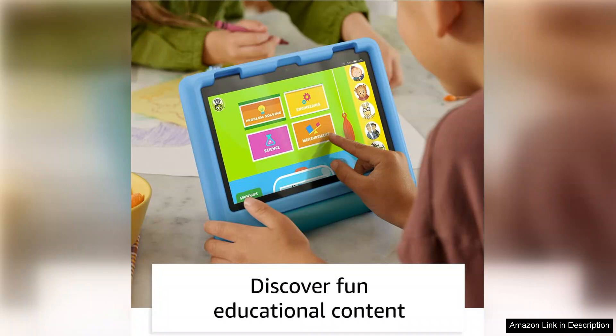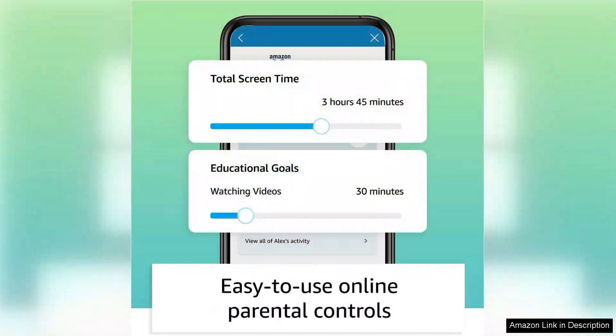The Fire HD 8 Kids Tablet is built to withstand rough handling with its sturdy design and includes a kid-proof case. The case is available in a variety of fun colors and patterns, adding a personal touch for little ones.